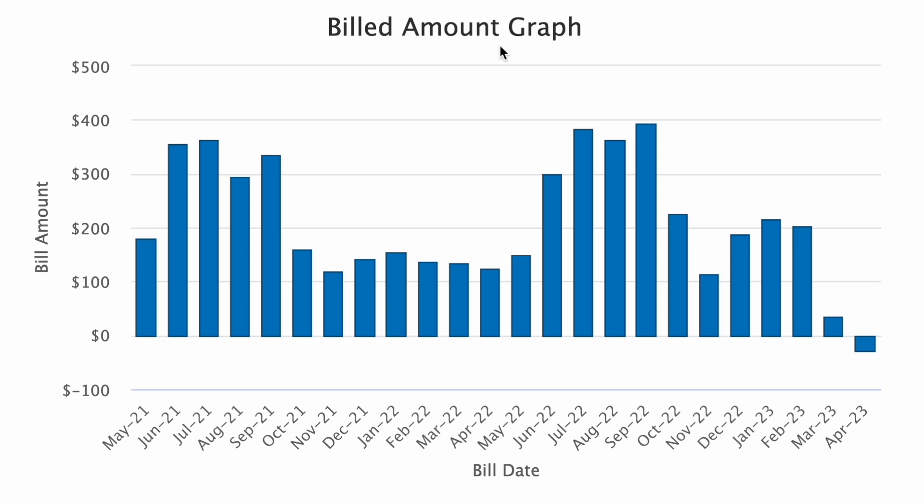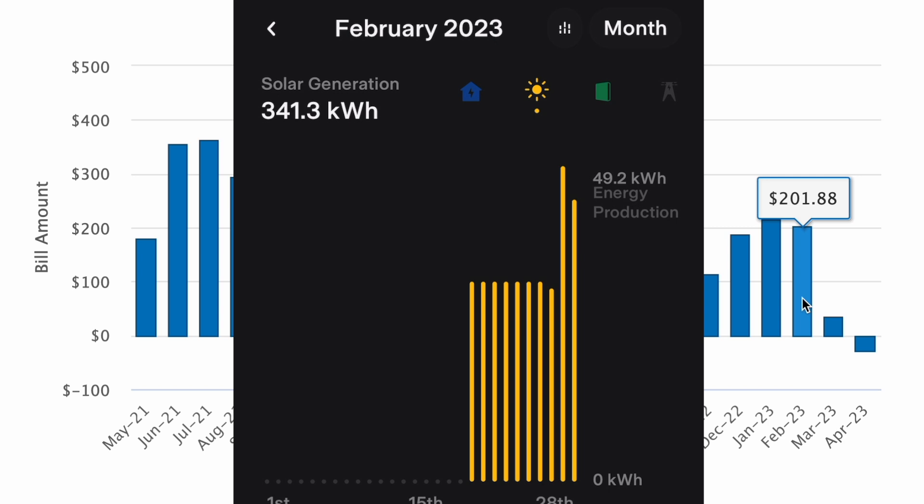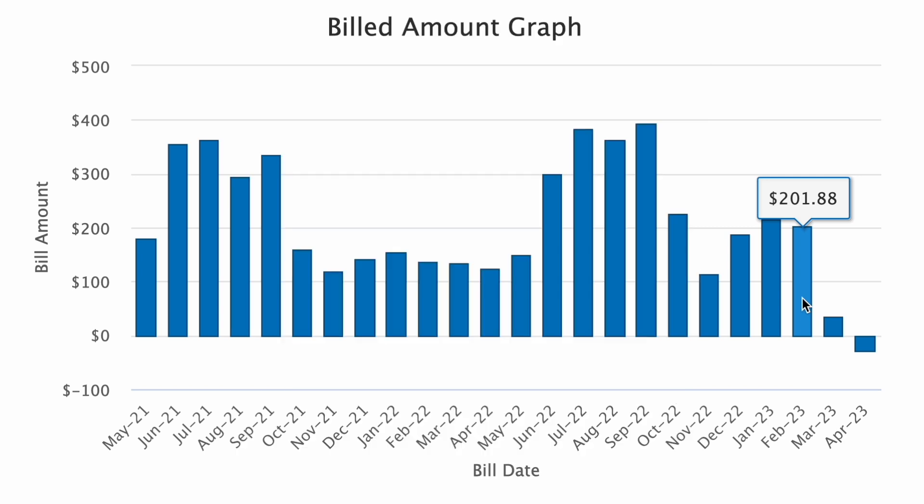This is a view of my electric bill from May 2021 to April 2023. Pretty common pattern around here — summertime months are pretty high and then in the winter months and fall it's not so bad. Looking at February 2023, our bill was $201.88 and we only had solar activated for about eight days of that month and produced about 340 kilowatt hours. The difference between this February and February 2022 was only $136.11 — that's the electric cars added to the family.